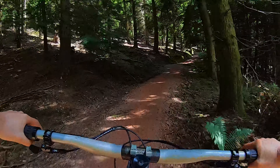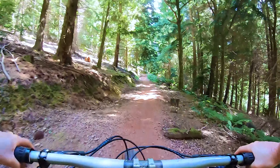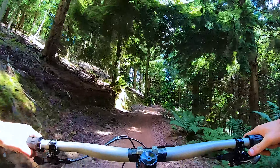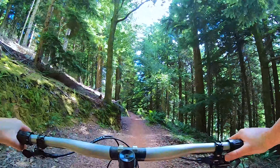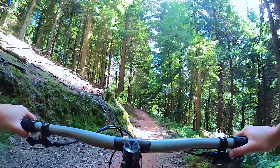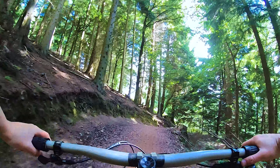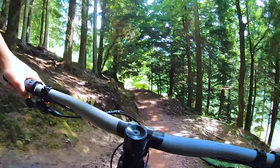Nothing too much going on in this little section - just a nice, fun, flowy section. And then this is the very last little bit of the pedal before we drop into a couple more rollers.